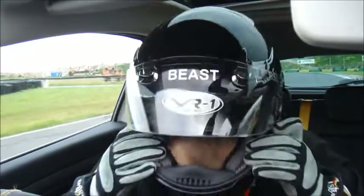That means it should be the fastest front wheel drive road car around here anyway.